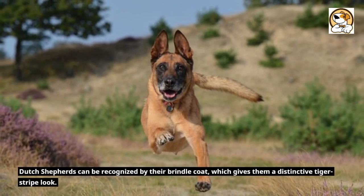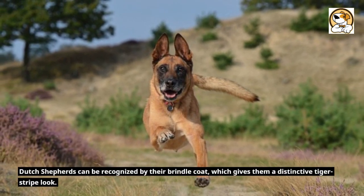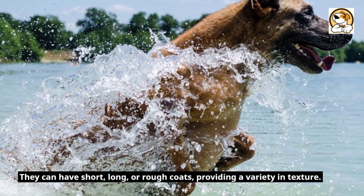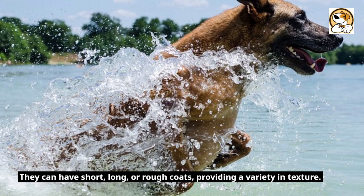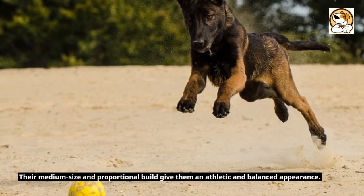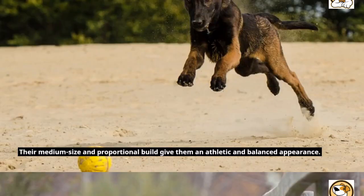Appearance. Dutch Shepherds can be recognized by their brindle coat, which gives them a distinctive tiger-stripe look. They can have short, long, or rough coats, providing a variety in texture. Their medium size and proportional build give them an athletic and balanced appearance.